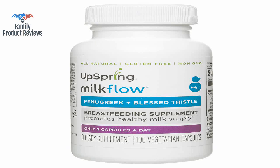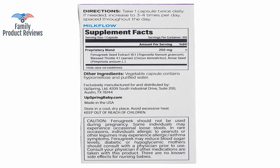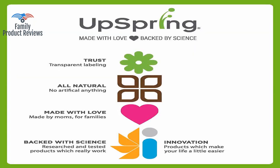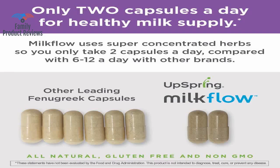It is very lightweight though, so you do have to tilt your head a bit to get it to go down. Every body, every mama is different, so finding out how many to take a day can take some time.